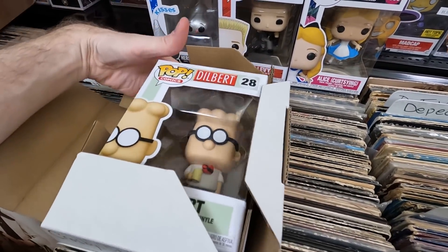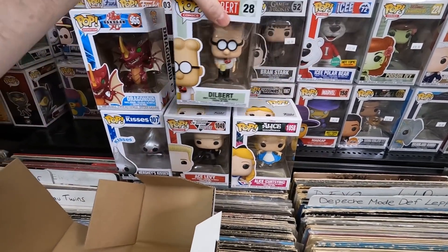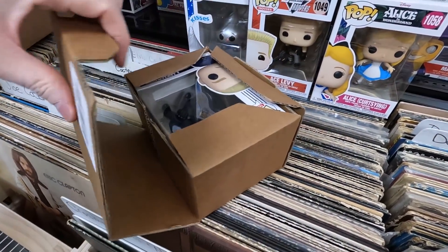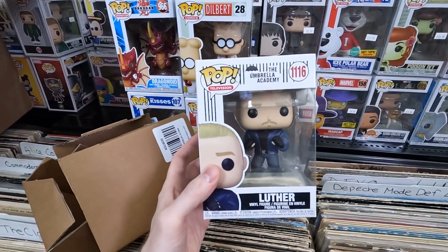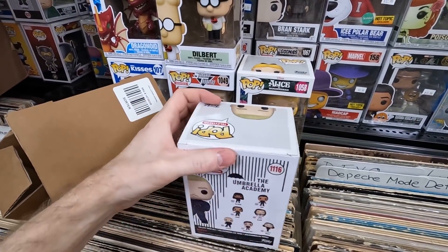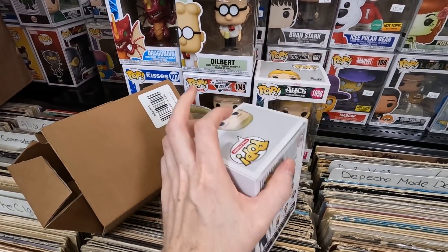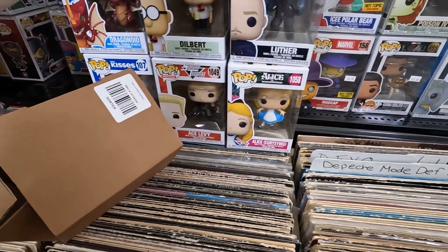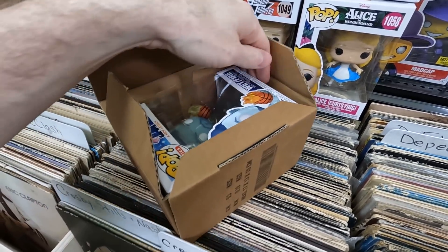They still need to make Ziggy — Funko, you need to do Ziggy! I'd love Far Side, Calvin and Hobbes, any classic comic strips. Box six: Luther from Umbrella Academy — I don't have this one yet. It does have that manufacturer flaw with the line down the back, but that's an acceptable common flaw. Box seven: a translucent blue Space Jam character with flaming basketballs — I love that one, might be one of my favorites of the year.